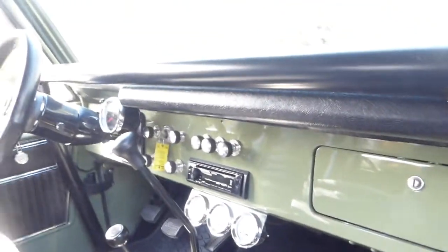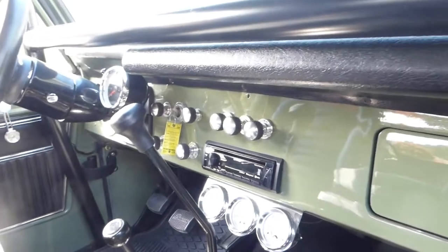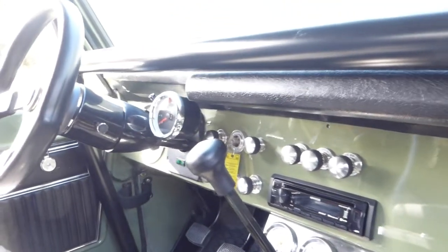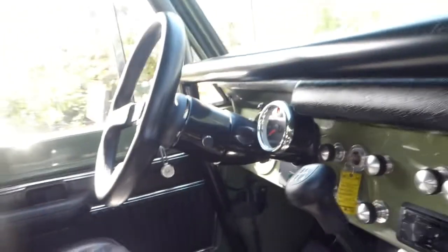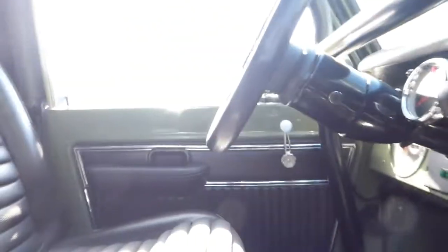Relocated glove box. Did away with the ashtray and speaker grill. Put a Kenwood Bluetooth USB unit in it with new dash pads, tilt wheel, tach — you name it, we've got it. Center console with a power point built in.